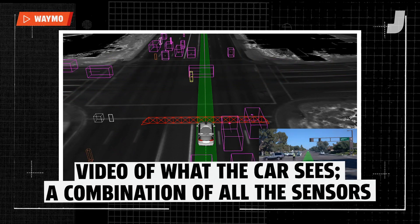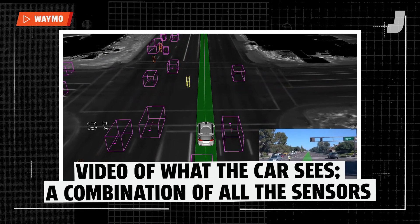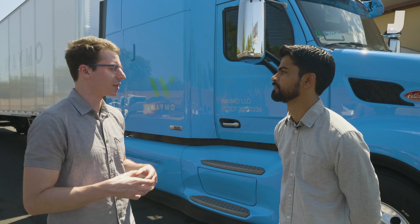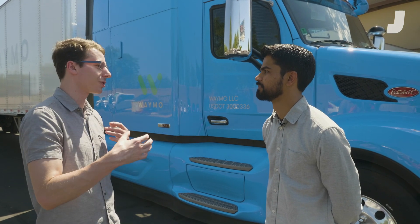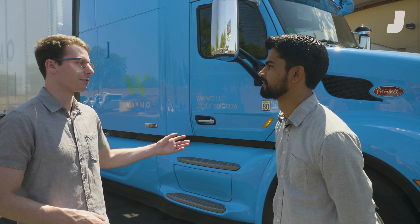Through a combination of all of our sensors, we can see up to three football fields away. For trucks, the turning radii are different and it takes longer to brake — tell me about how incorporating all that information is different for the truck.